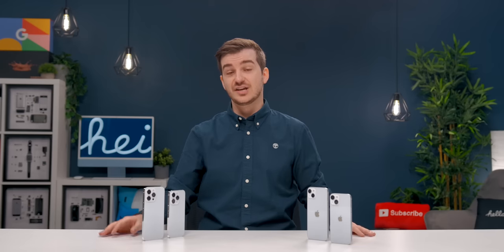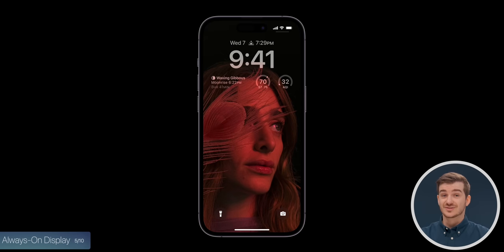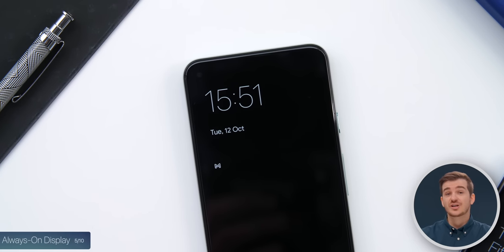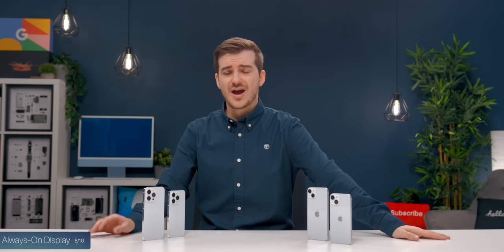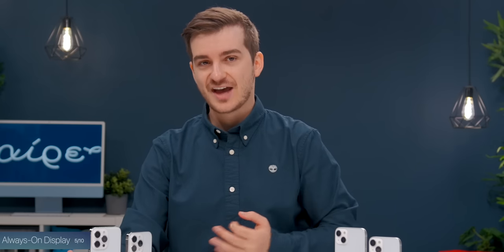At number five, we have the always-on display functionality, which is only on the Pro models. When your phone goes into sleep, the lock screen will still be visible — it will be dimmed rather than being an entirely different screen like on Android phones, and it will be displayed in colors rather than black and white. You'll be able to see widgets and live activities; those will always be visible, although Apple hasn't really said anything about whether notifications will be visible. This is one of those features I've been waiting for for years, so I'm really excited — sadly, only on the Pro models.